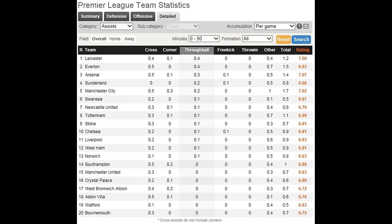Most of Leicester's goals do come through through balls, and they're actually the most successful team in the Premier League when it comes to getting assists through through balls.